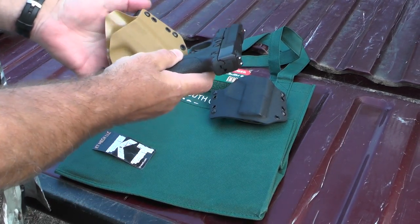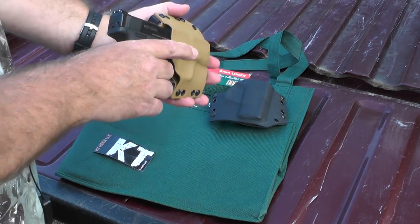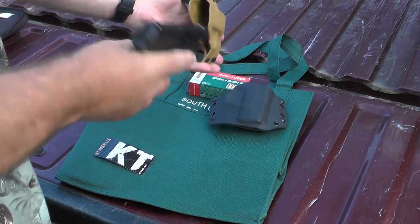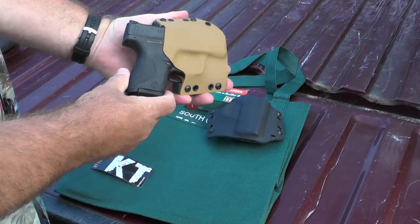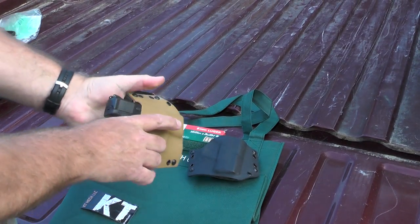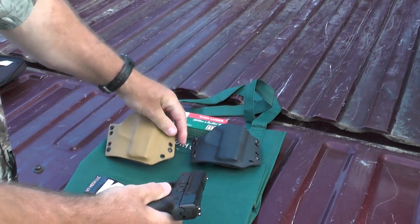Let's check fit and retention. This is the thinner holster. It goes in pretty soundly and has excellent retention.